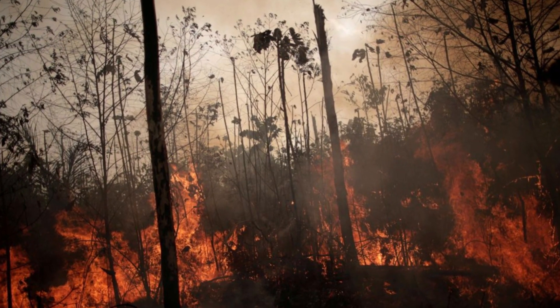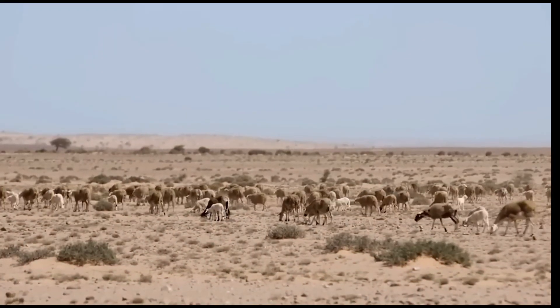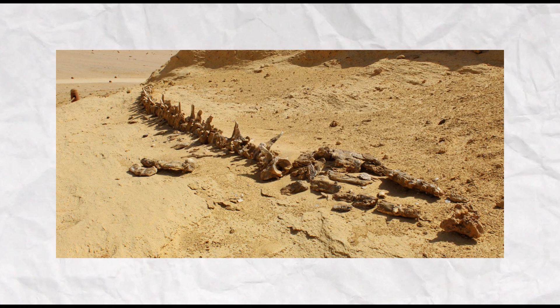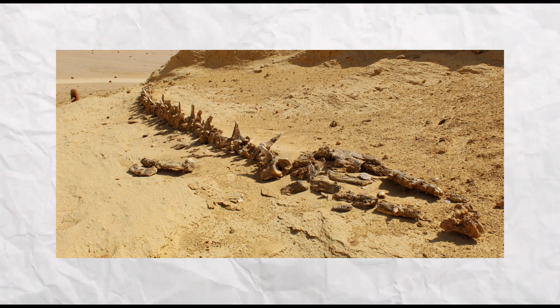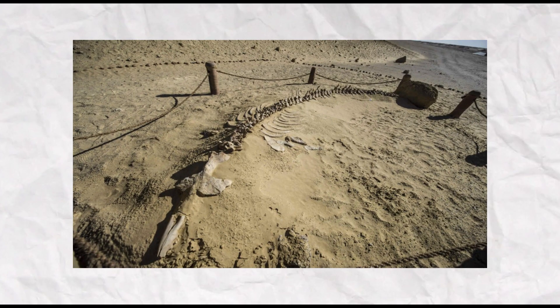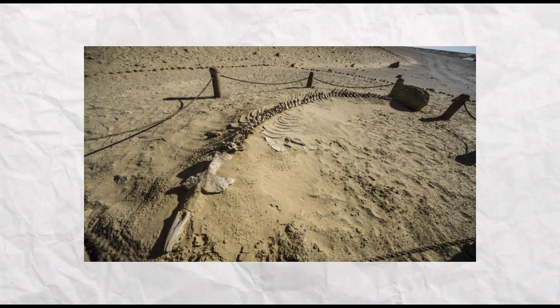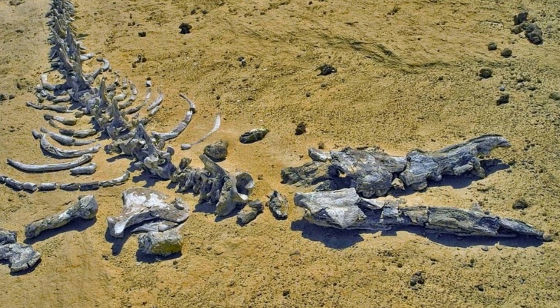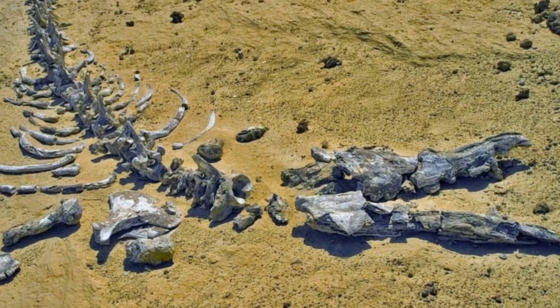The use of fire as a land management tool may have further accelerated the desertification process. Interestingly, evidence of whales in the Sahara Desert offers insights into their evolutionary history. Geologists exploring Egypt's western desert discovered whale skeletons dating back 37 million years to a time when the region was covered by a shallow tropical sea. These fossils provided crucial clues about the transition of whales from terrestrial mammals to ocean dwellers. The presence of legs and knees in these ancient whale specimens supported the hypothesis that whales gradually lost their forelegs over millions of years.